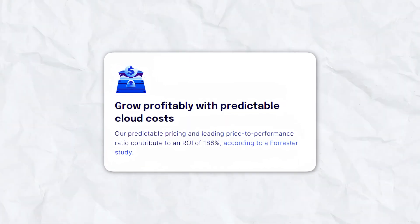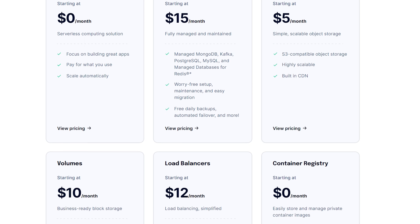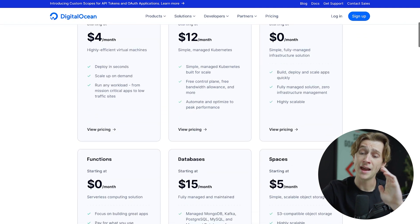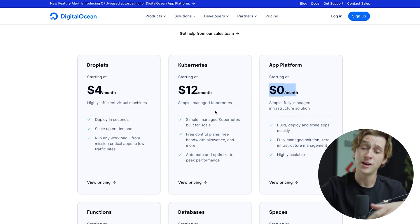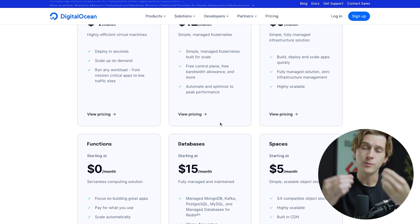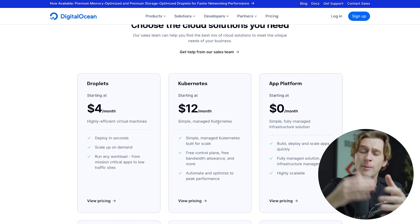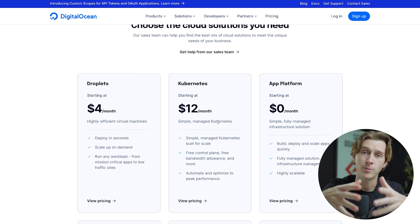One of the big benefits of DigitalOcean is their affordability. Hostinger is a little bit more expensive, but you do get a lot of premium features. DigitalOcean has quite a few different payment options and gives you flexibility. Looking at their pricing page, you can see how many different pricing plans they have — anywhere from $0 to $4 a month, all the way up to $12 to $15 a month. The main focus is to give you exactly what you need; you don't have to pay for features you'll never use.